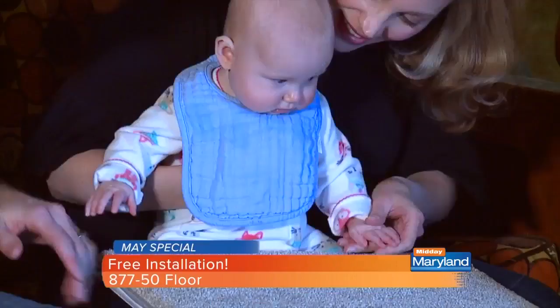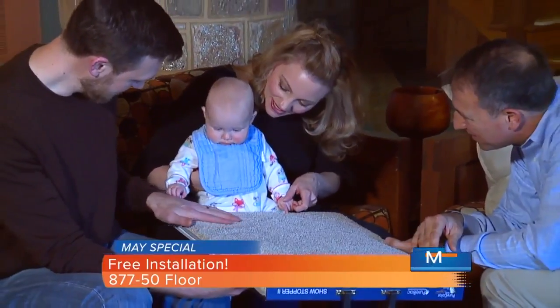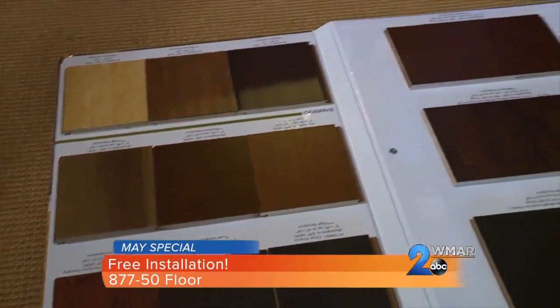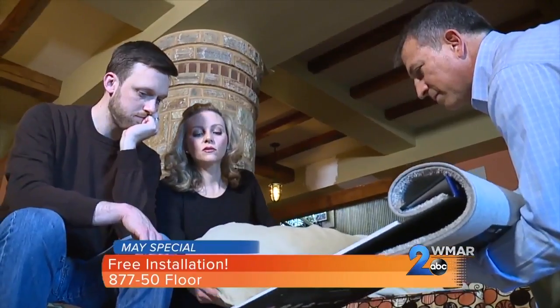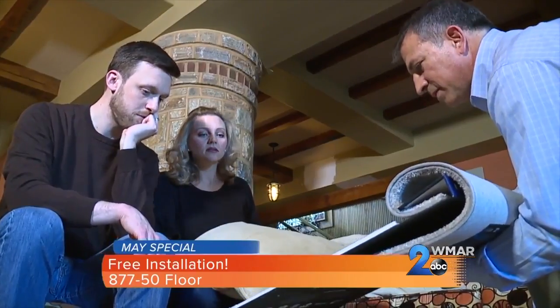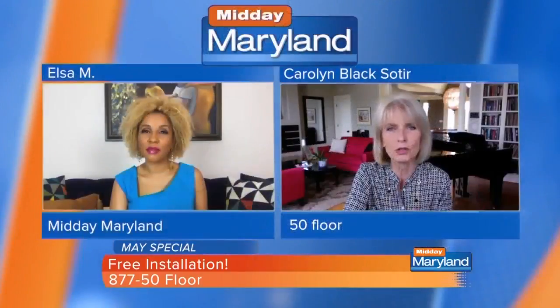One of our flooring specialists, at a time that works for you and your family, will come absolutely for free — no strings attached. They'll bring hundreds of samples, and then you'll sit down with them and they'll show you different samples. You can compare it with your upholstery or whatever you want to do, whatever's important to you as far as the look of it. They'll give you advice about the function of the different flooring capabilities. It's the best way to choose a floor, and it doesn't cost you a dime. No strings attached. Great experts.